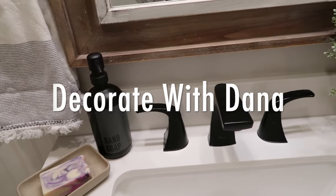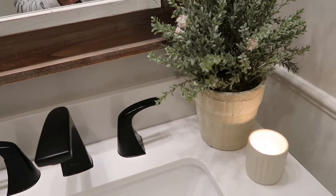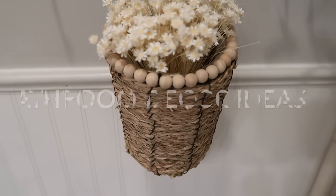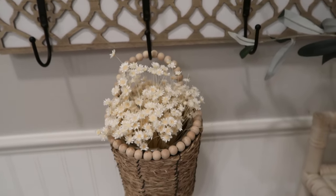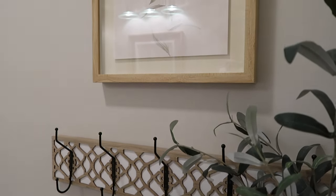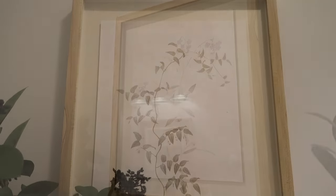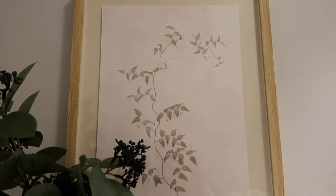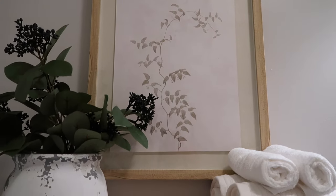Hey guys, welcome back to Decorate with Dana. Today we are working in my powder room bathroom and I'm giving you some decor ideas for a small bathroom like this. My goal for this bathroom is just to keep it light and bright for the summer months ahead while giving it a cozy spa-like feeling. I hope you enjoy this video and it gives you a little bit of decorating inspiration for your powder room or bathroom.